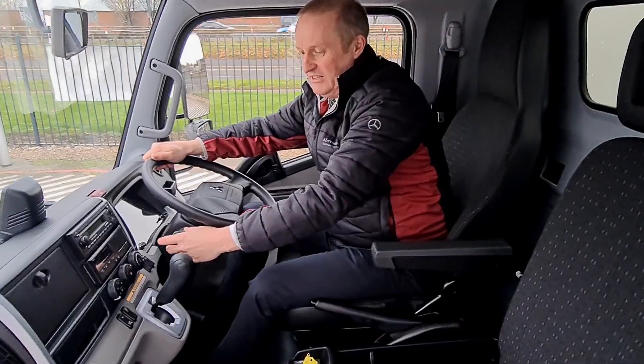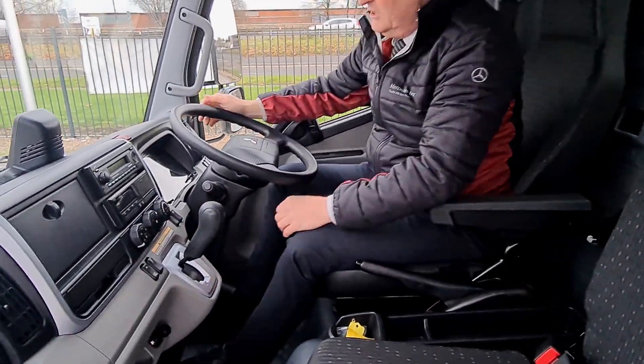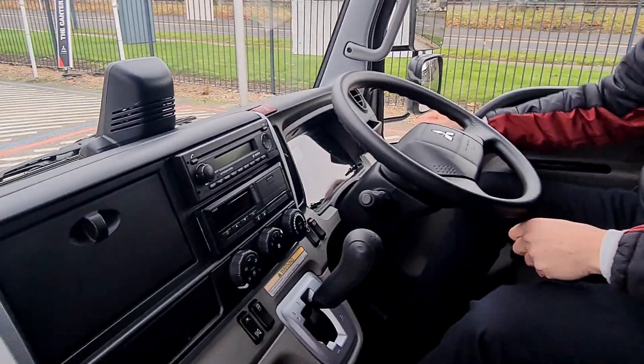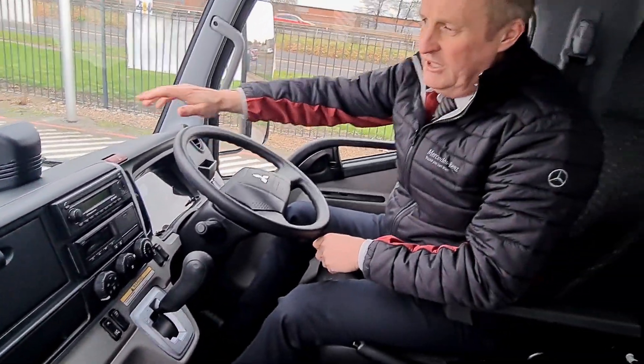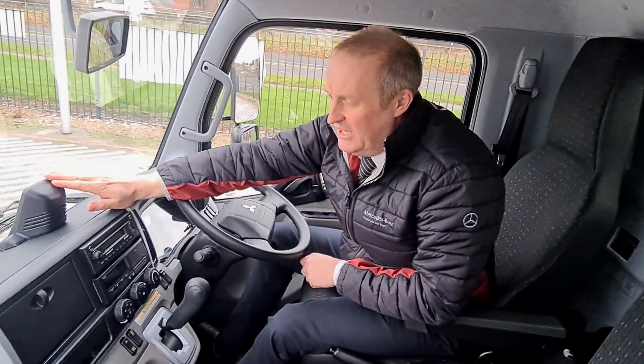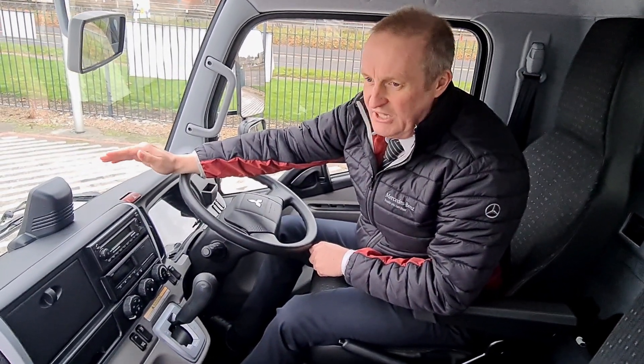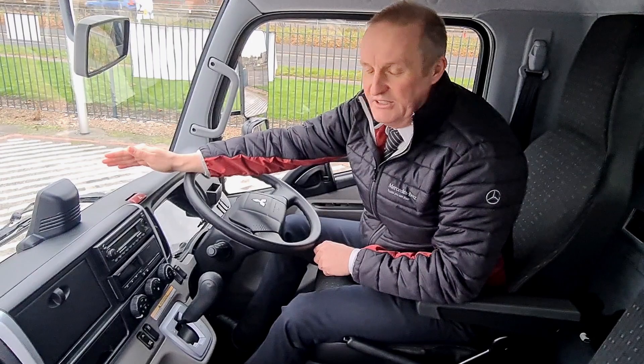It's got cruise control as standard, also hill hold, and the usual facilities you'd expect with fog lights front and rear. On the dashboard you'll notice the lane departure warning system, so this vehicle is equipped and suitable for London and DVS standards.